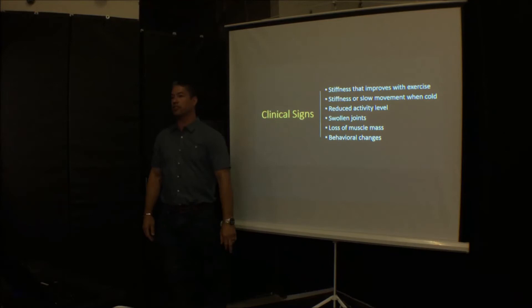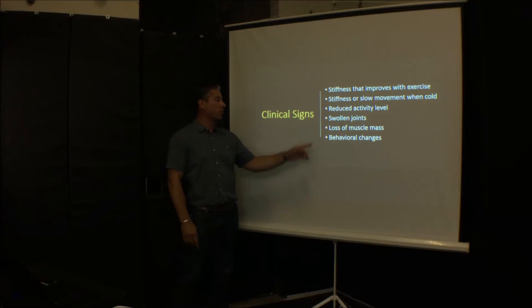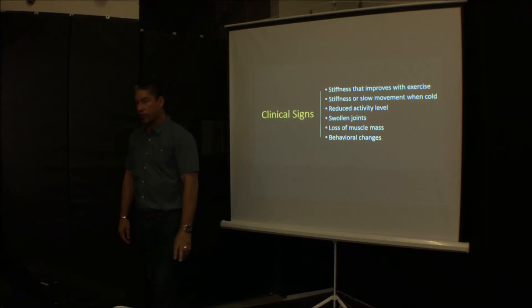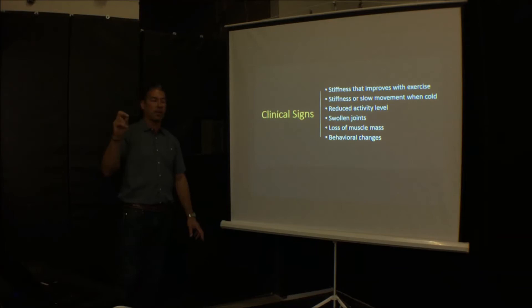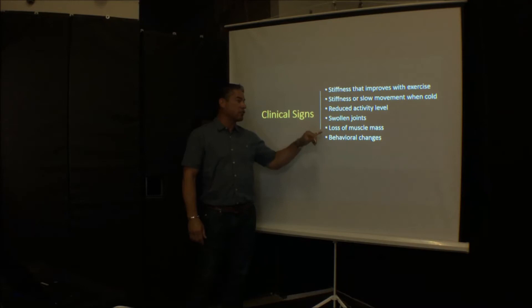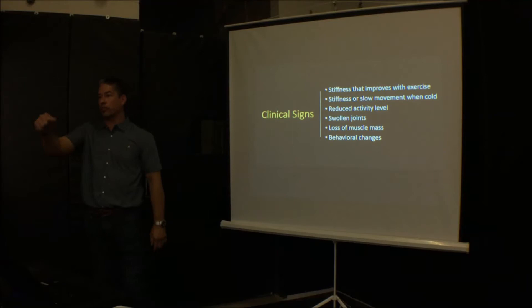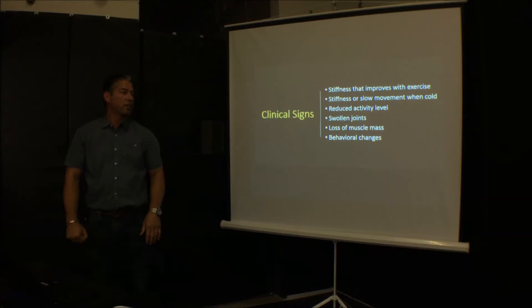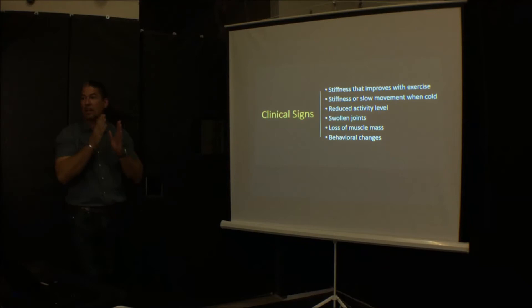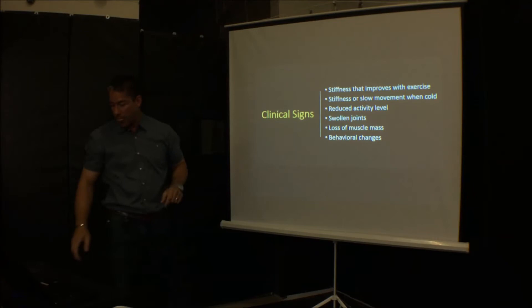Behavioral changes are also an indication — the horse refuses to jump, bucks after jumping, or doesn't want to go into the barrel. We look for swollen joints. The lower hock joints you can't palpate for inflammation because they're too tight, but on higher joints we can see extra fluid. Loss of muscle mass is another sign — similar to a broken arm in a cast. Stand behind the horse, lift the tail, and look down the back to see if one leg is thicker than the other.